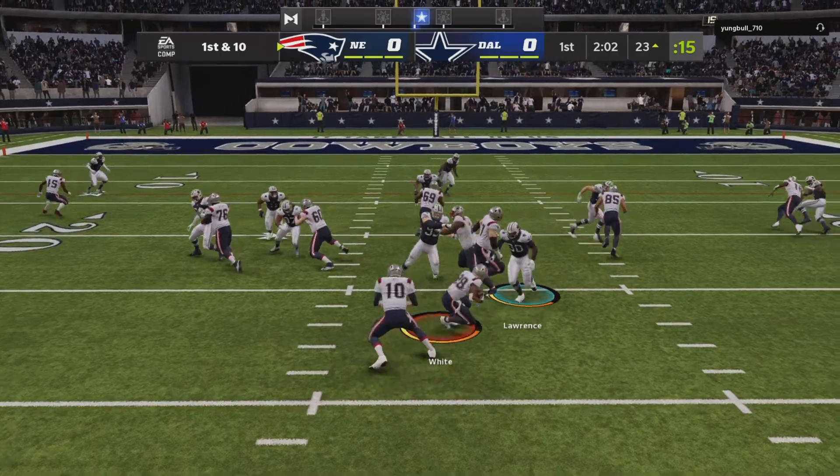Quite the drive there to get things started — they took up the bulk of the first quarter. They flip it to the kicker, he looks like he's going to throw it, and it's caught inside the five. He is into the end zone to bump the lead up two more.